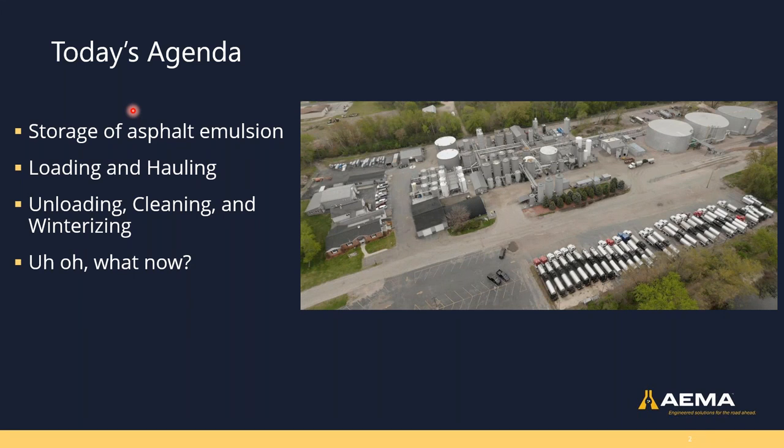Today we're going to cover four topics, picturing day-to-day operations or a full season at a terminal. We have a picture of our main terminal in Portage, Wisconsin here with our trucking fleet. We want to look at everything after the mill and before application: production, after production, loading, hauling, and some season-ending chores. No slide deck about asphalt emulsion would be complete without a troubleshooting slide, so we have a common problems section at the very end.